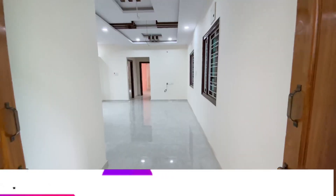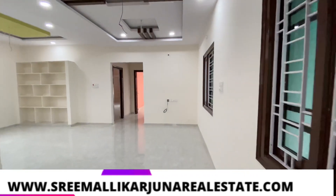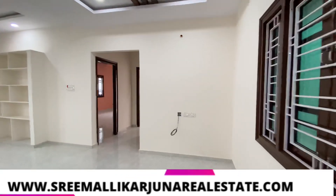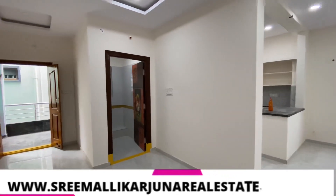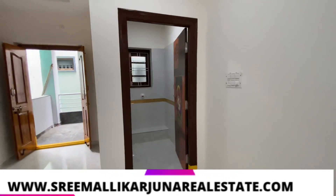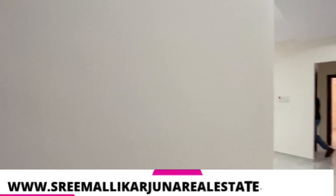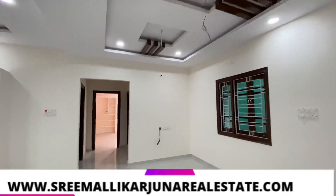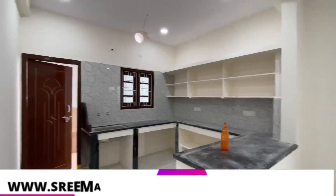The first floor is a 2BHK house. There is a lot of space. If you look at the west side, you will be able to view the layout and the corner areas.